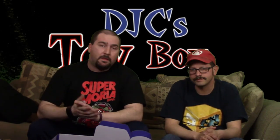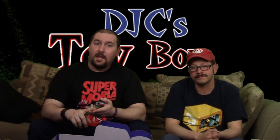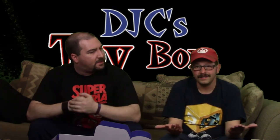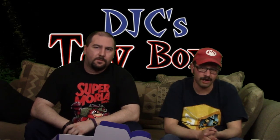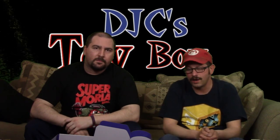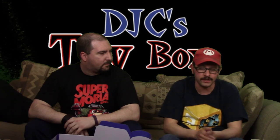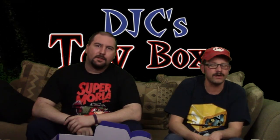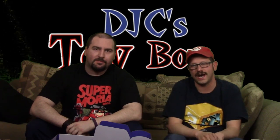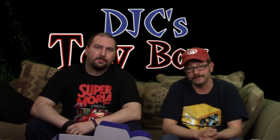That's pretty much it for the unboxing today. We'd like to thank Funko, Loyal Subjects, and CultureFly for all the great stuff we opened. I appreciate you guys tuning in every time we post. With DJC's Toy Box, I may have some new things coming soon — new toys I think you'll like. Hit that red subscribe button, thank you to everyone who has already subscribed, we've gained a lot of new subscribers and we appreciate it. New content is coming, so please stay tuned. Take it easy!